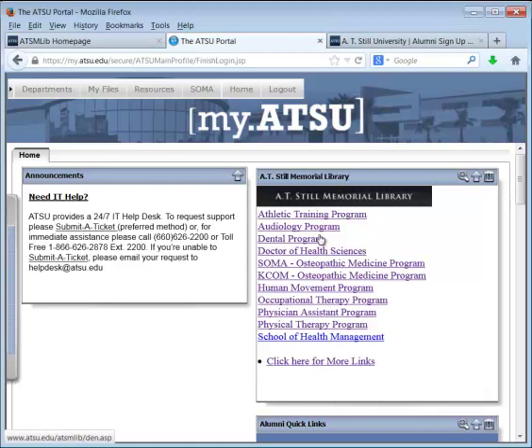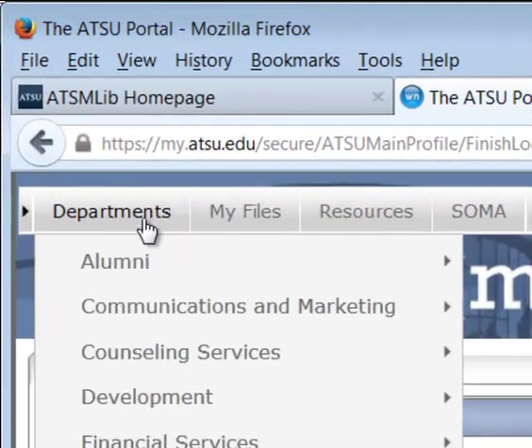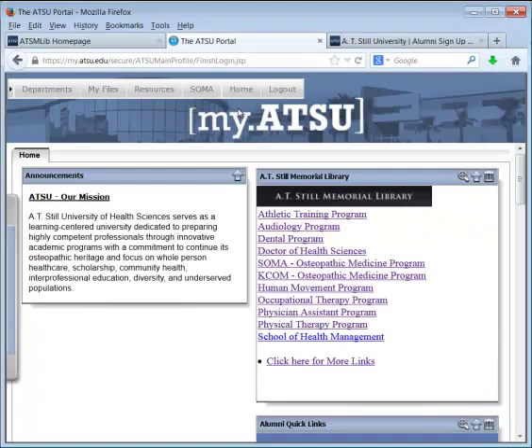Once you're logged into the ATSU portal, you can find the link to the alumni library web page under the departments menu. The first option is alumni — I select alumni library, and it goes to the library web page.